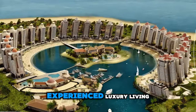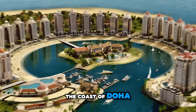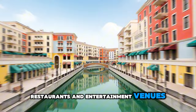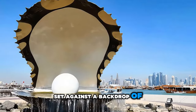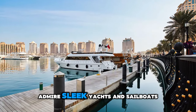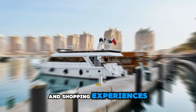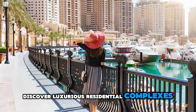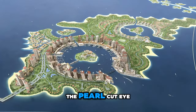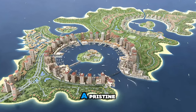Experience luxury living at the Pearl-Qatar, an artificial island located off the coast of Doha. Explore a waterfront paradise of upscale shops, restaurants, and entertainment venues, set against a backdrop of stunning marinas and beachfront promenades. Stroll along picturesque boardwalks, admire sleek yachts and sailboats, and indulge in world-class dining and shopping experiences. Discover luxurious residential complexes and beachfront villas offering unparalleled views of the Arabian Gulf and the Doha skyline. The Pearl-Qatar is a symbol of Qatar's vision and ambition, where modernity meets elegance in a pristine coastal setting.